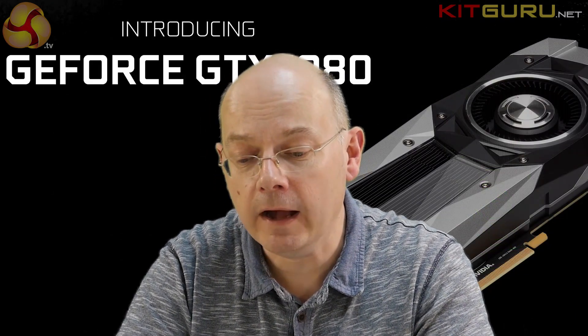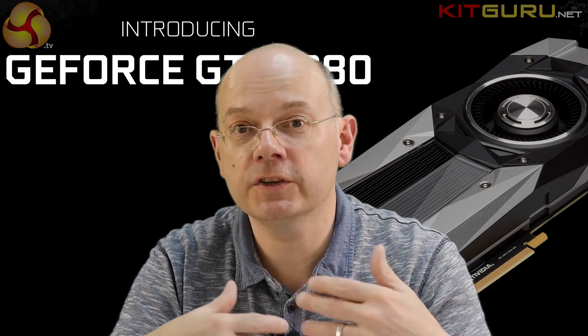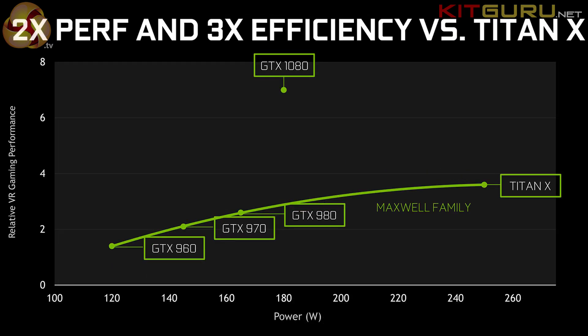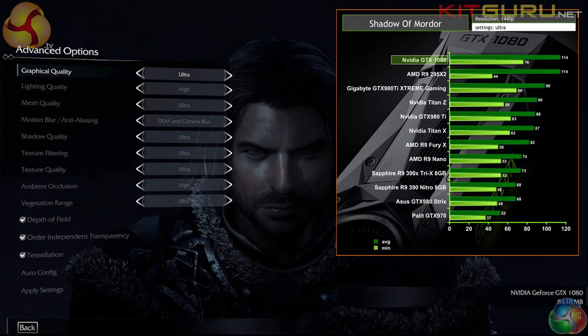Then, as promised, the next day they handed me a sample 1080 to bring back to the UK for Zardon to review. I'm in the bizarre position of having carried a 1080 across the Atlantic — in its box, still sealed — and passed it on without actually using it myself. Seeing Zardon's review, I am blown away. Genuinely blown away. Because the 1080 is exactly as good as Nvidia told us it would be. I was waiting for a gotcha, and there wasn't one.